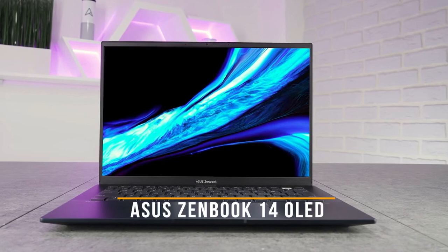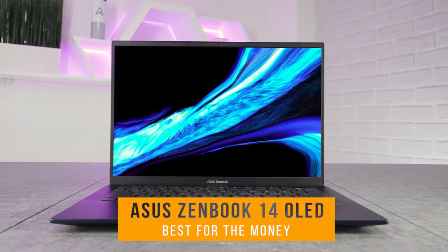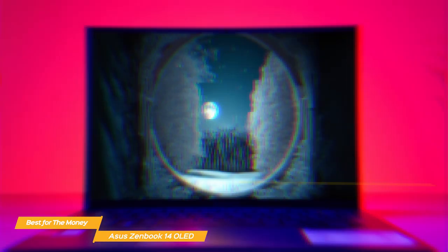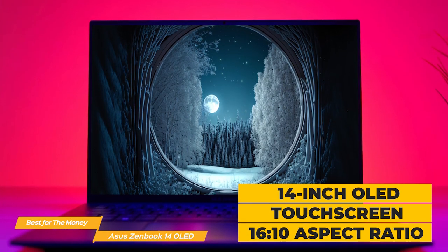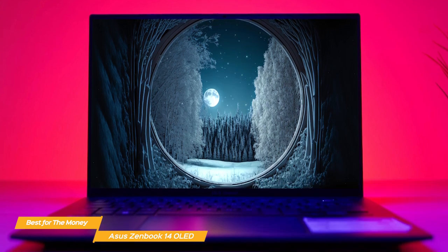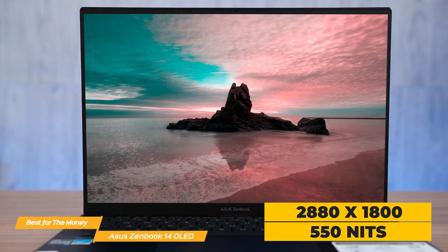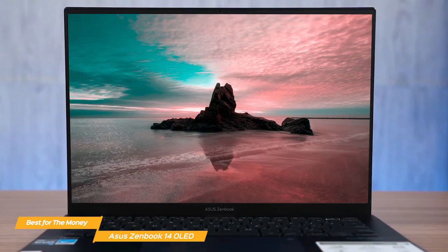First on my list is the Asus ZenBook 14 OLED, my choice for the best student laptop for the money. The Asus ZenBook 14 OLED has all the features a student needs and it comes with a budget-friendly price tag. The 14-inch OLED screen has a 16:10 aspect ratio and the colors are top notch — vibrant with deep blacks and make everything look amazing. With a resolution of 2880 by 1800 and 550 nits of brightness, this laptop is perfect for students who need to work on projects, research, or just take notes in class.